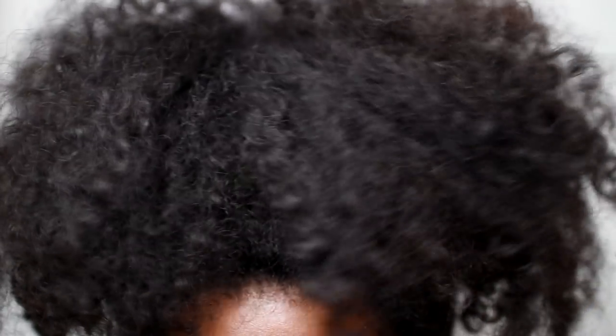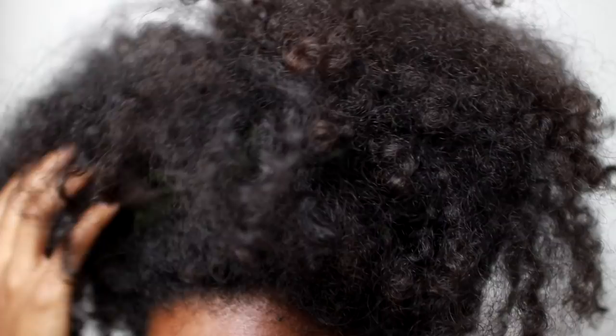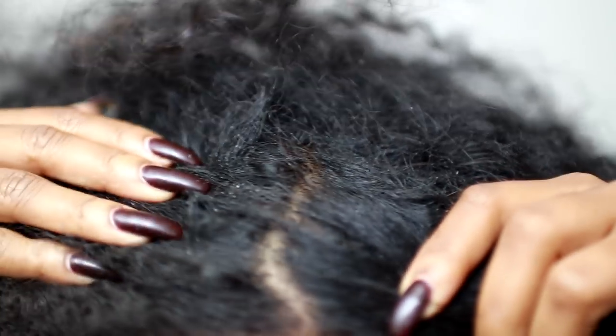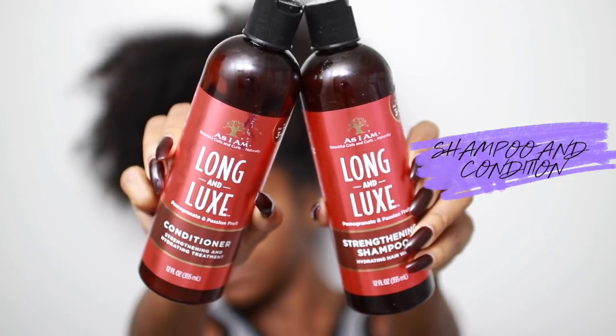So this is my hair about two and a half weeks old. I'm going in to deep condition and it is super dry — my scalp is flaking, I have so much dandruff. I'm going to show you guys how I restore my hair to get my curls back and looking healthy. The first thing I'm going to do is shampoo and condition, and then go in with a hot oil treatment.